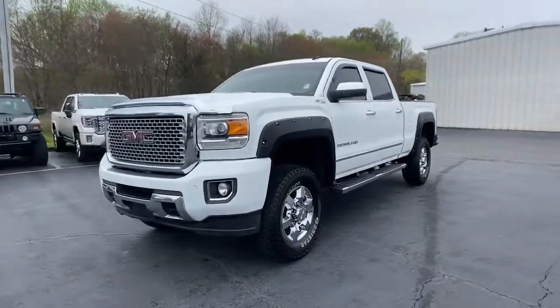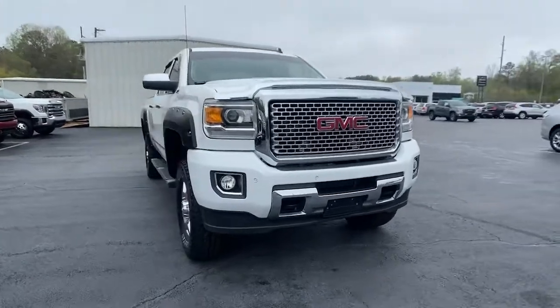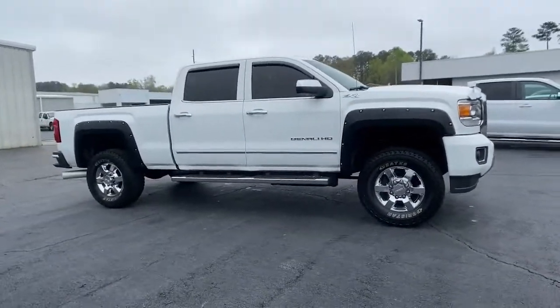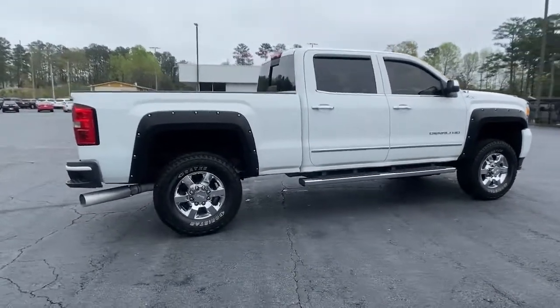Hop into the 2015 GMC Sierra. With less than 120,000 miles on the odometer, this vehicle stands out from the rest. Take every journey in stride in this capable, well-equipped Sierra.